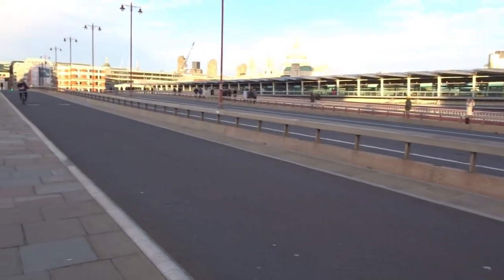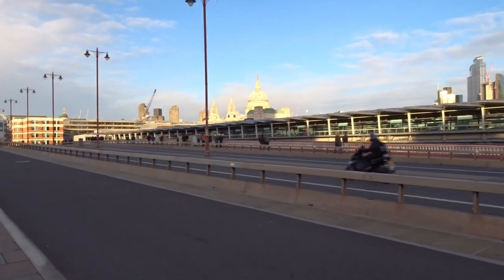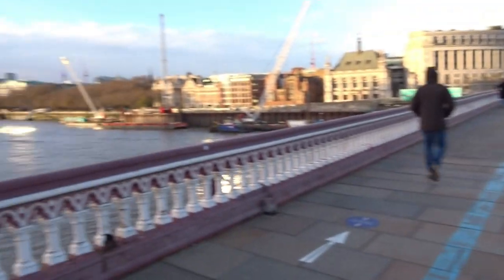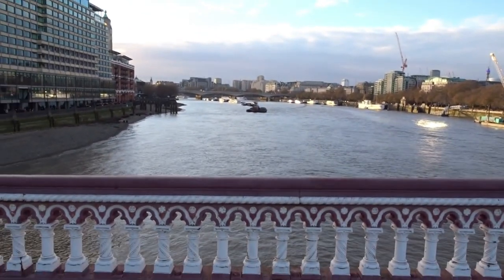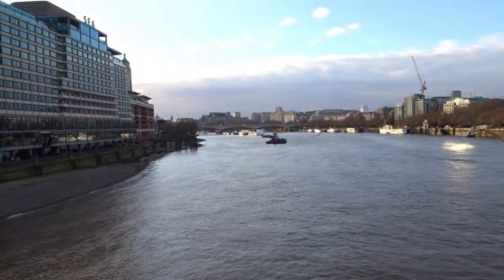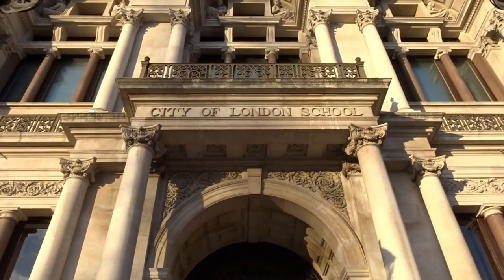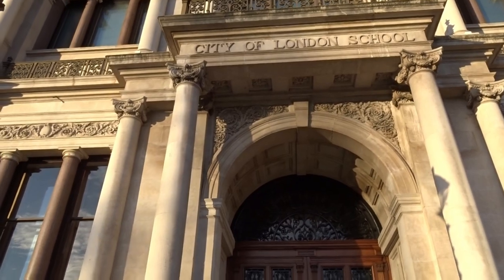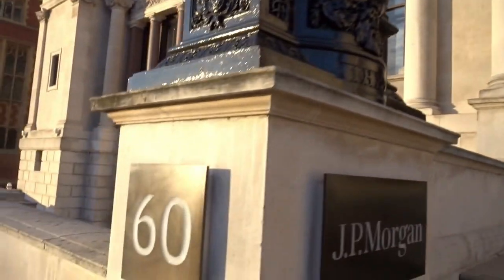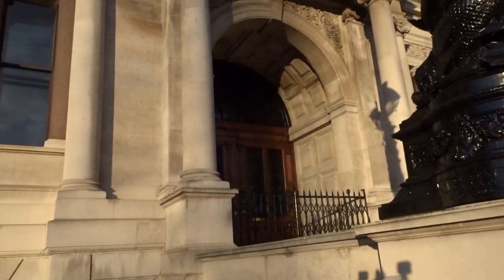You've got lovely views of the architecture of old London. Then we have the City of London School, where I believe some very famous people used to go. I believe Winston Churchill was a pupil, and I think even Shane McGowan of the Pogues was there for a couple of weeks before they threw him out.